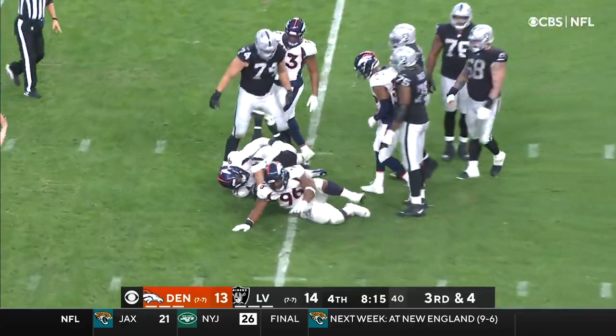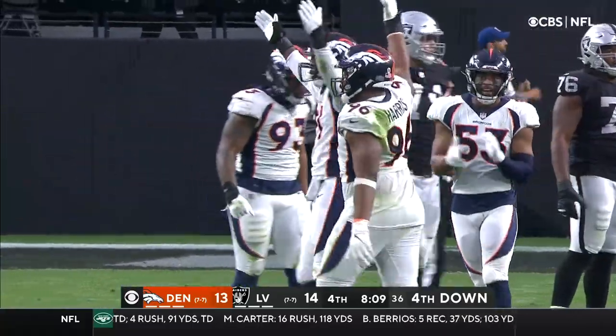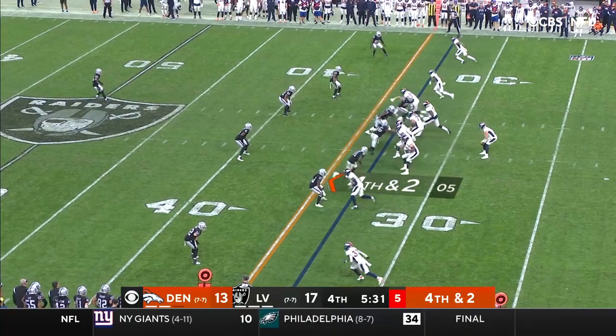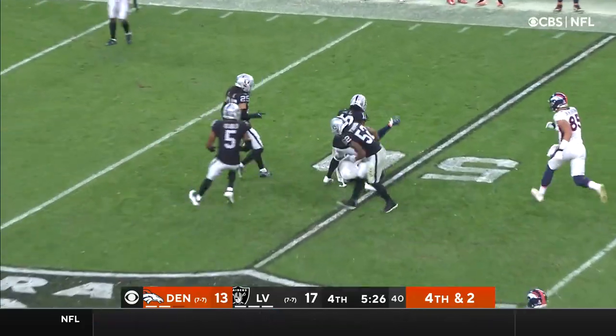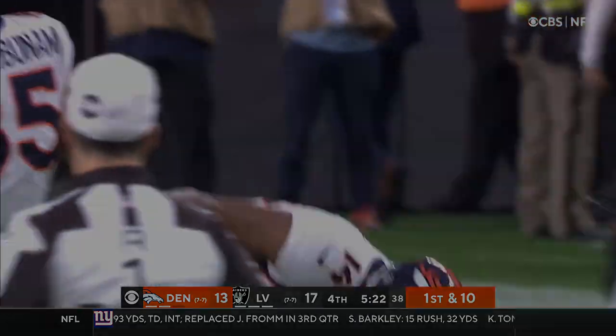They're going to go down to the 25-yard line. Steven Weatherly combining with Shelby Harris. Lock looking, throwing — got his man out to midfield — Courtland Sutton for the first down!